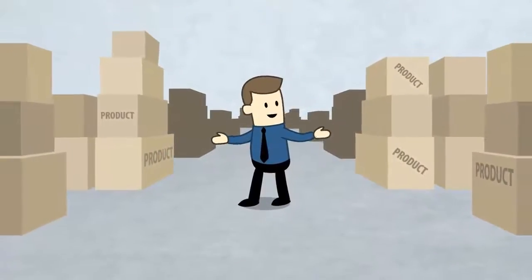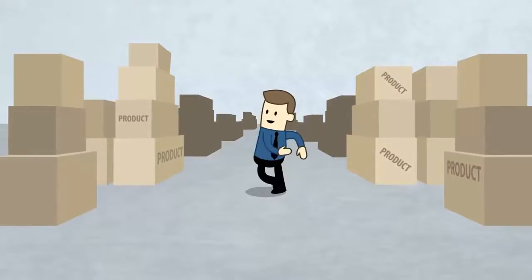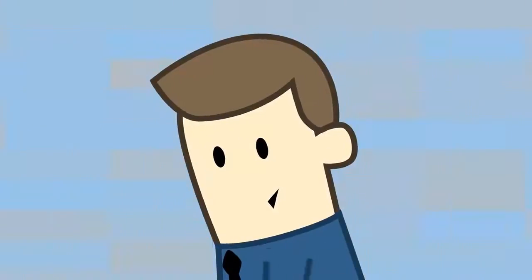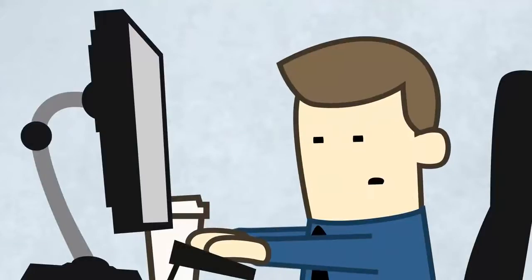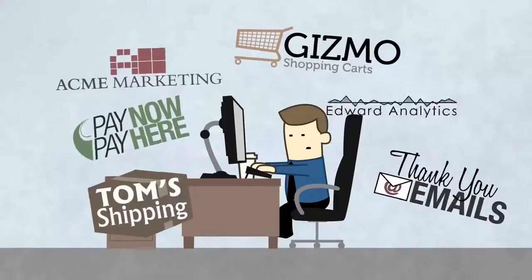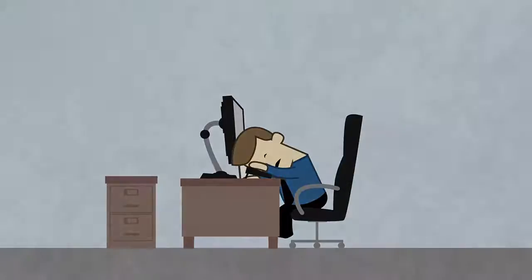With all the time you invest, you know your product or service is the best there is, and so do your customers. After all, it's what you do, and now you're ready to sell it online. But you keep banging your head against the wall trying to figure out all the different kinds of software you'll need to get the job done, and it gives you a headache just thinking about it, right?